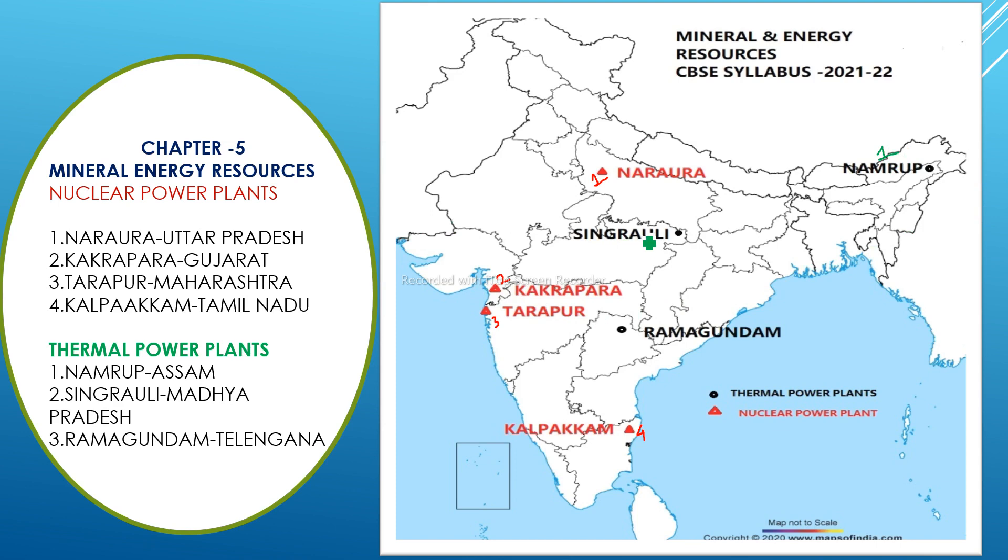The second thermal power station is Singrauli, located in Madhya Pradesh. The third one is Ramagundam, located in Telangana. So these three — Namrup, Singrauli, and Ramagundam — are the thermal power stations you need to remember.